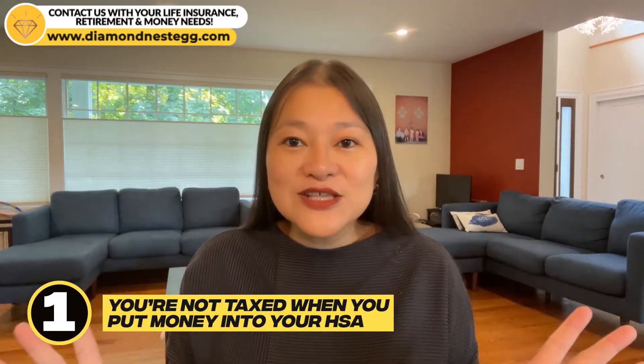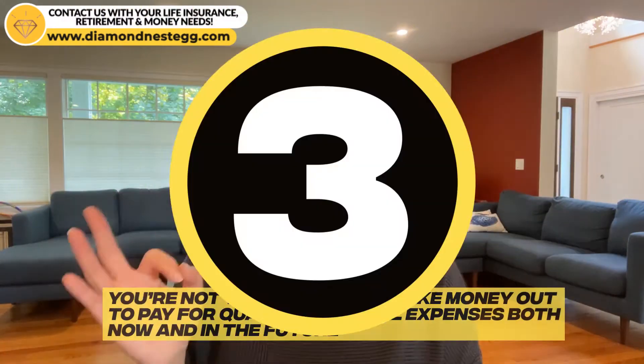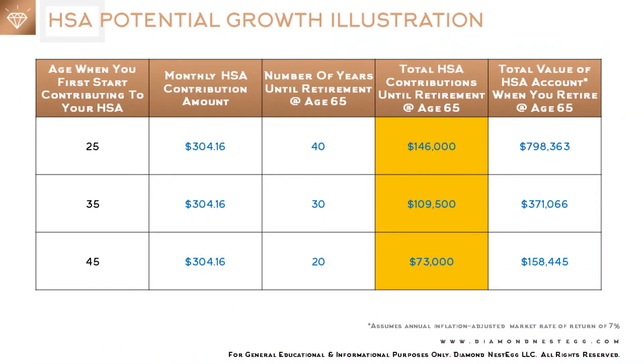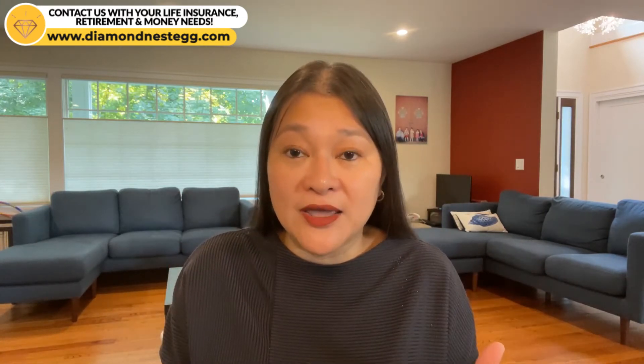The really great thing about your HSA is that it's triple tax advantaged. One, you're not taxed when you put money into your HSA. Two, you're not taxed on the money that grows in your HSA. And three, you're not taxed when you take money out to pay for qualified medical expenses both now and in the future. So basically, you don't pay any taxes at all on the money you put in, and you don't pay any taxes when you pull it out, as long as you use your withdrawal for qualified medical expenses as defined by the IRS. That's why using an HSA to pay for medical expenses in retirement is better than using your normal retirement accounts like a personal IRA or a 401k — because with those, you either pay taxes when you put money in or when you take it out, regardless of what you use that money for.